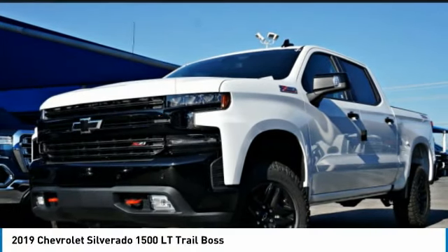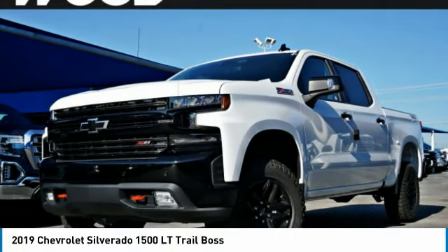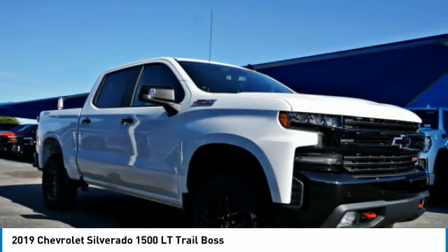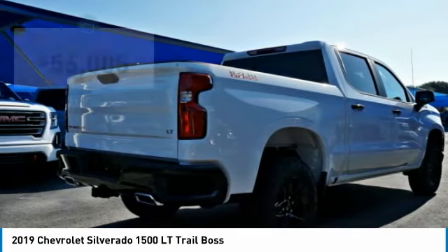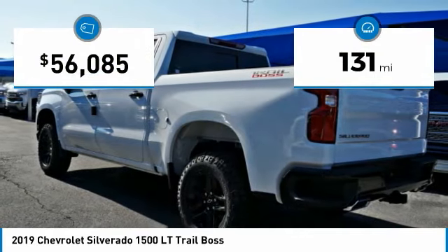In the 2019 Silverado 1500. The Chevy Silverado 1500 has the lowest cost of ownership of any full-size pickup. This vehicle has less than 200 miles.